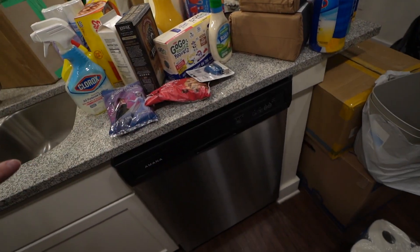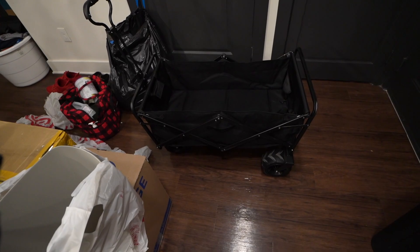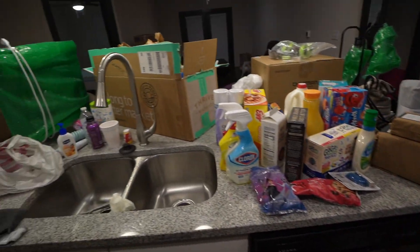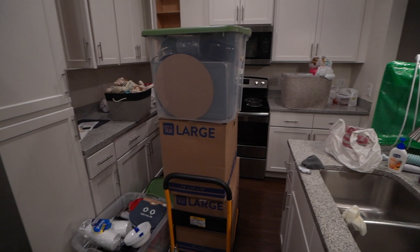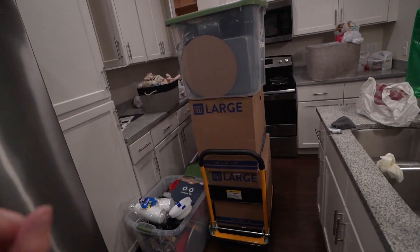So I'm going to go ahead and put all of this stuff up. This is how we're transporting everything — this wagon. I love this wagon so far. So this is the current state of our apartment. It's kind of a really big wreck. So we're hopefully going to get some of this cleaned up tonight and also tomorrow. Hopefully it will look way different tomorrow.